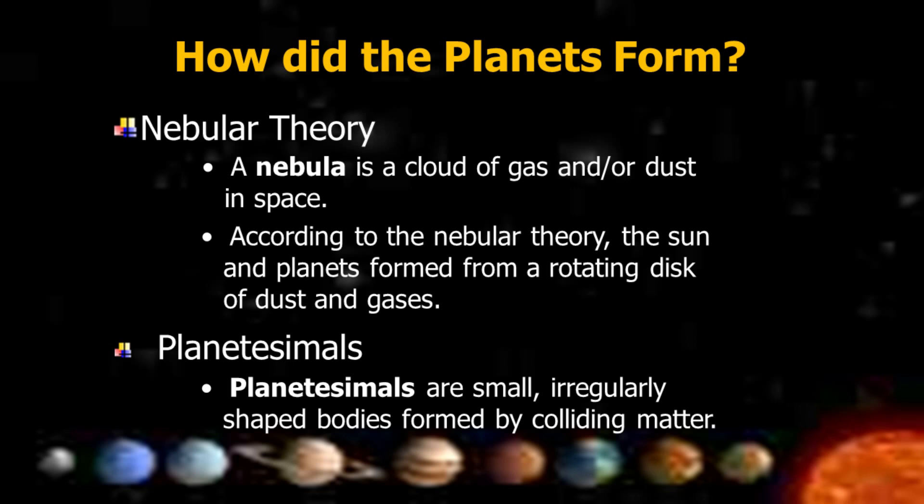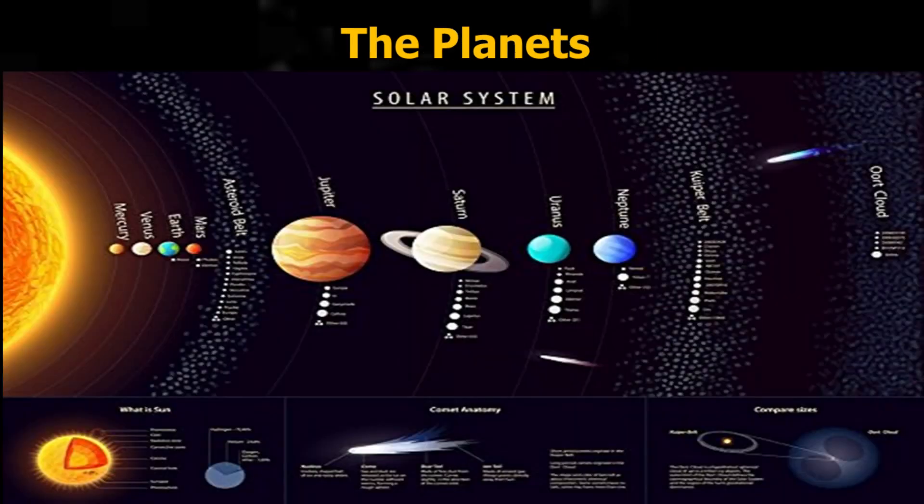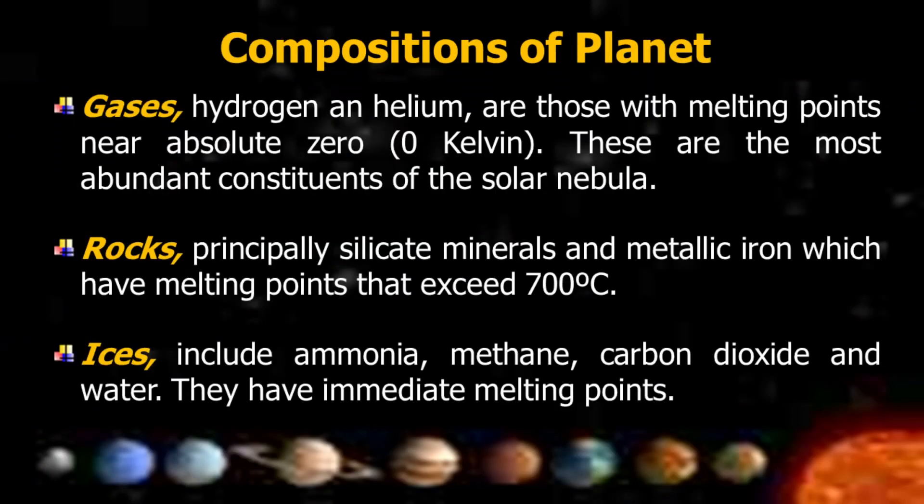Planetesimals are small, irregularly shaped bodies formed by colliding matter. The compositions of planetesimals include gases — hydrogen and helium — which have melting points near absolute zero, or zero Kelvin.